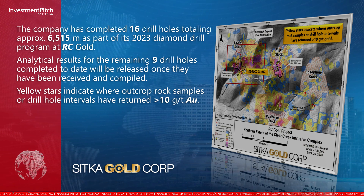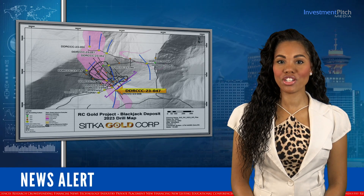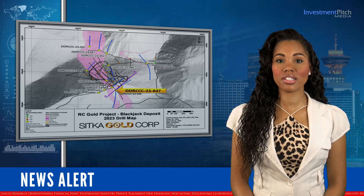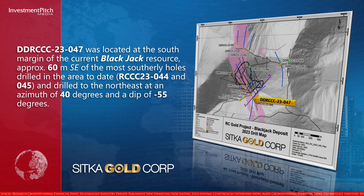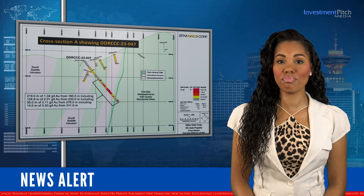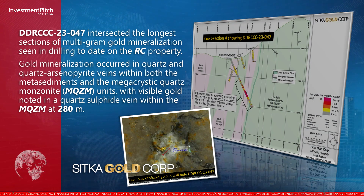Yellow stars indicate where outcrop rock samples or drill hole intervals have returned greater than 10 grams per tonne gold. Hole 47 was located at the south margin of the current Blackjack resource, approximately 60 metres southeast of the most southerly holes drilled in the area to date, and drilled to the northeast at an azimuth of 40 degrees and a dip of minus 55 degrees. Hole 47 intersected the longest sections of multi-gram gold mineralization seen in drilling to date on the RC property. Gold mineralization occurred in quartz and quartz arsenopyrite veins within both the metasediments and the megacrystic quartz monzonite units, with visible gold noted in a quartz sulfide vein within the MQZM at 280 metres.